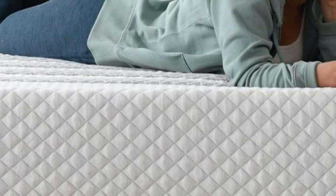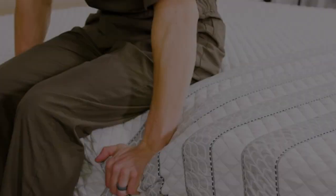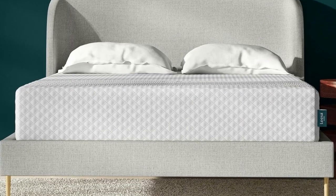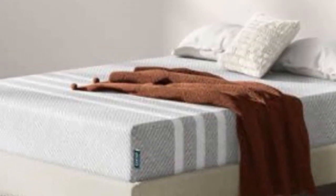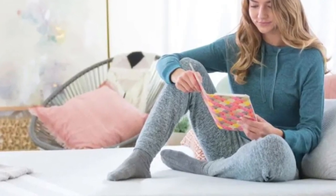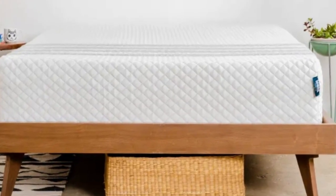Number 2: The Leesa Sapira Hybrid's thoughtful construction elevates the mattress over other medium-firm models in terms of overall comfort. Three foam layers over robust pocketed coils deliver a nice balance of cushioning, support, and responsiveness. The mattress also sleeps exceptionally cool thanks to steady air circulation throughout the coil system and airflow channels in the top layer to regulate the surface temperature. During our hands-on tests, the Sapira Hybrid earned favorable ratings from the vast majority of our team. Side sleepers weighing at least 130 pounds were particularly impressed, as were back and stomach sleepers under 130 pounds.